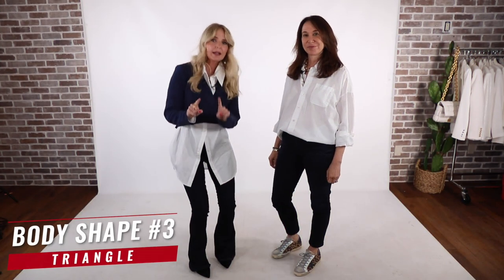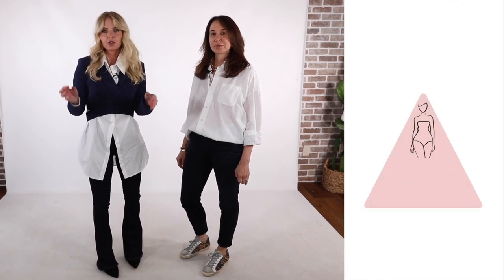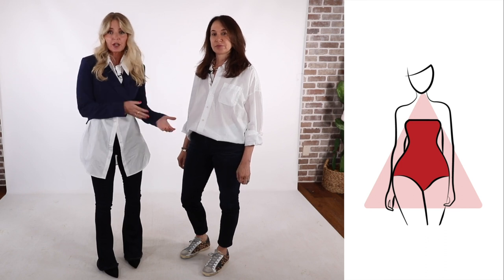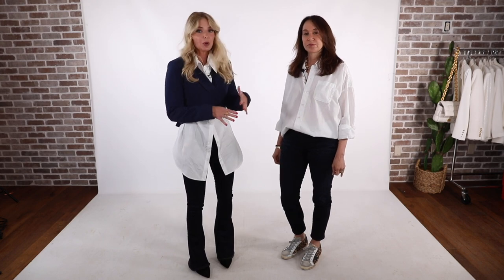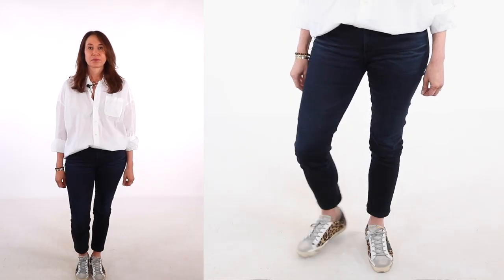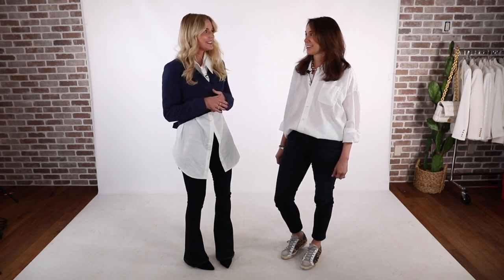Now onto the triangle body shape, which is one of the most common out there. That means the hip measurement is larger than the bust and sometimes the shoulders. Jodi is a classic triangle shape. For triangles, there are certain tricks to balance out the curves if that's what you want. What Jodi is doing is perfect — she has on dark solid jeans on the lower half to minimize and slim, and the lighter white top on top to create balance. We're talking about white button-down shirts, and I love that Jodi went for the trendier oversized white button-down.